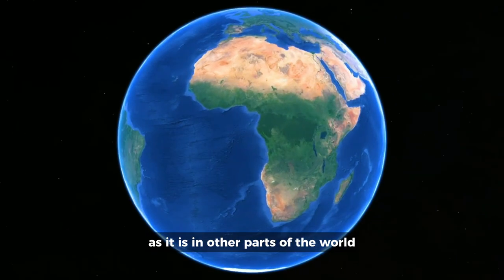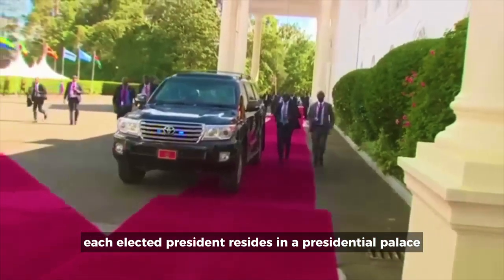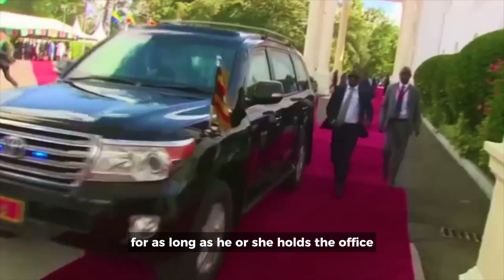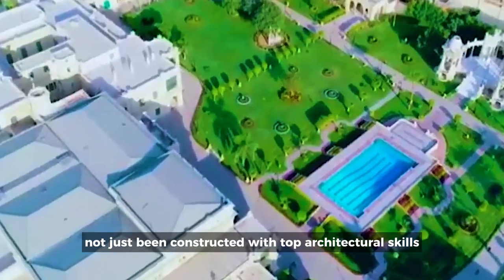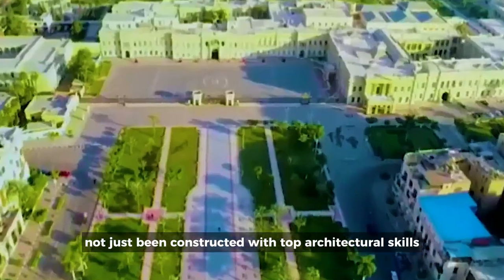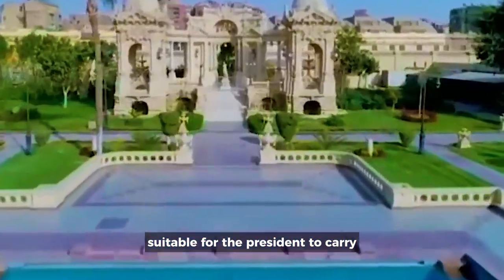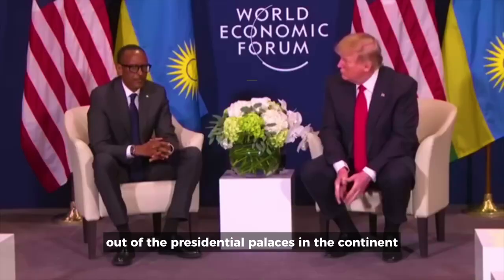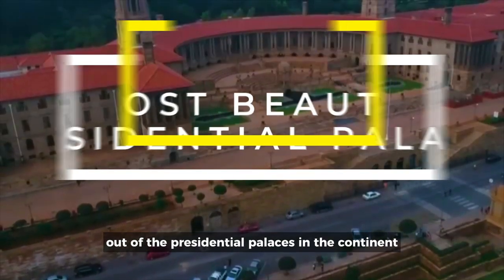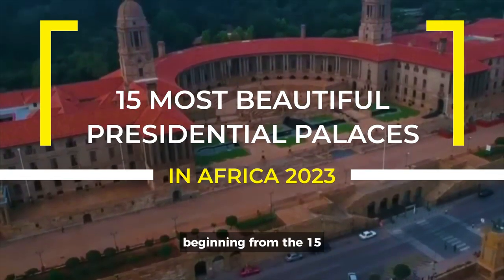Currently in Africa, as it is in other parts of the world, each elected president resides in a presidential palace for as long as he or she holds the office. These presidential palaces have not just been constructed with top architectural skills but also with the objective of having a secure and comfortable environment suitable for the president to carry out his or her administrative duties. Out of the presidential palaces in the continent, let's take you through 15 which have stood out as the most beautiful.